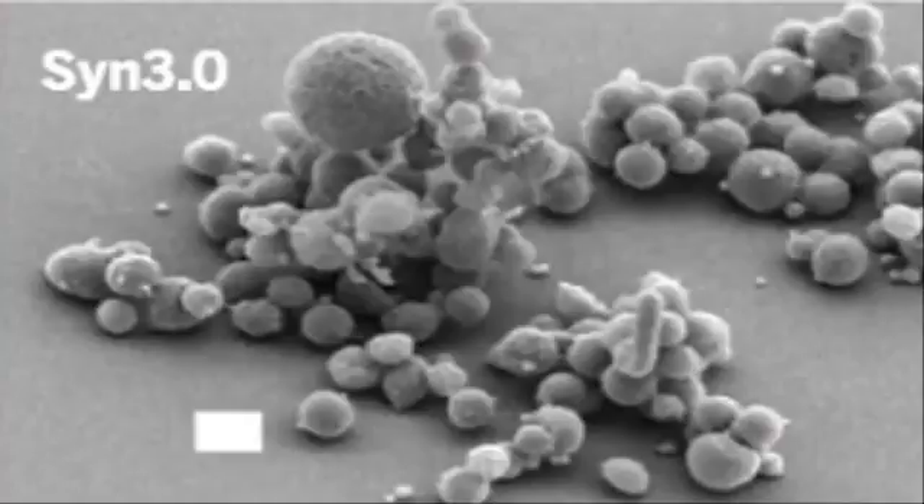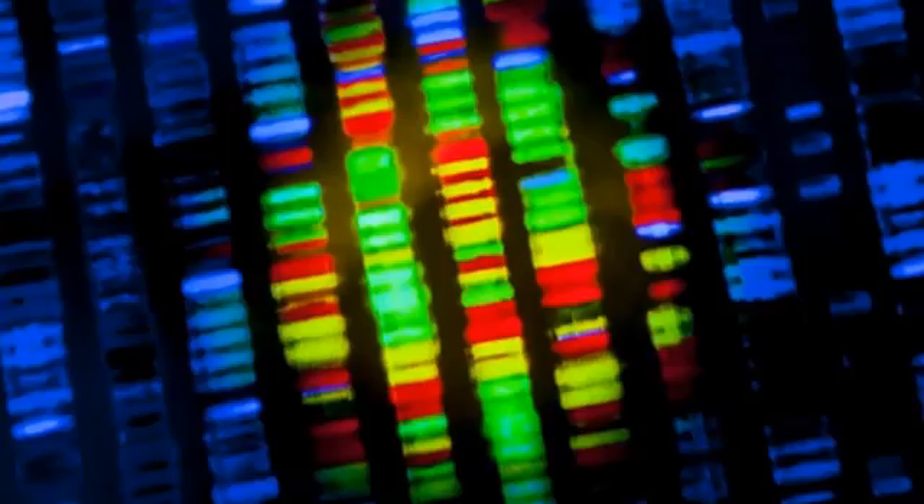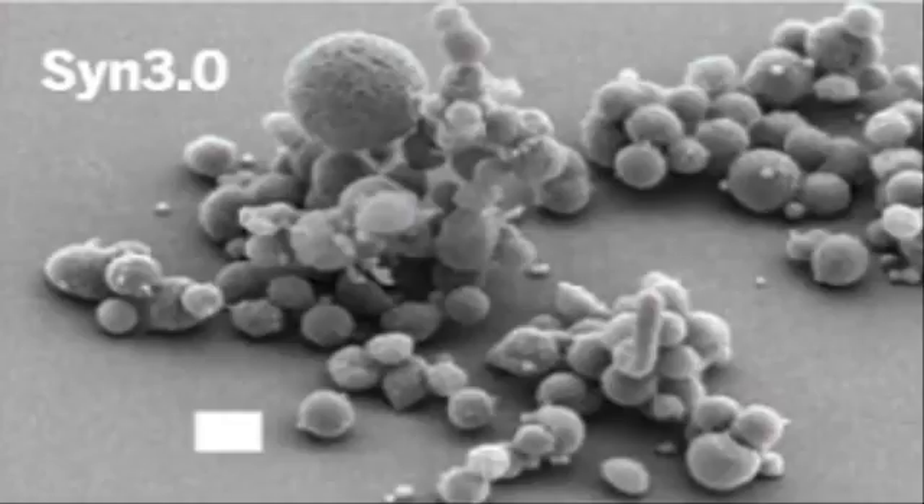Researchers think that the best way to uncover this so-called minimal genome is to look at very simplistic bacterial cells, and the mycoplasma group has so far proven to be the perfect candidate. One particular species, M. genitalium, has the smallest known genome of any living bacteria that can independently replicate.